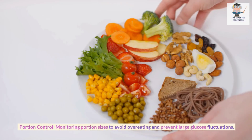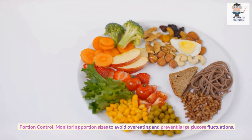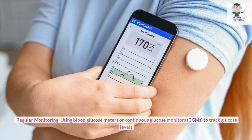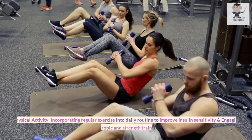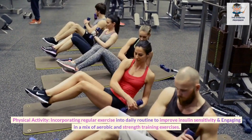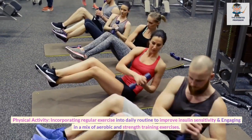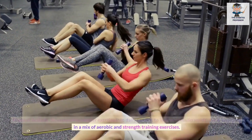Portion Control: Monitoring portion sizes to avoid overeating and prevent large glucose fluctuations. Regular Monitoring: Using blood glucose meters or continuous glucose monitors (CGMs) to track glucose levels. Physical Activity: Incorporating regular exercise into daily routine to improve insulin sensitivity and engaging in a mix of aerobic and strength training exercises.